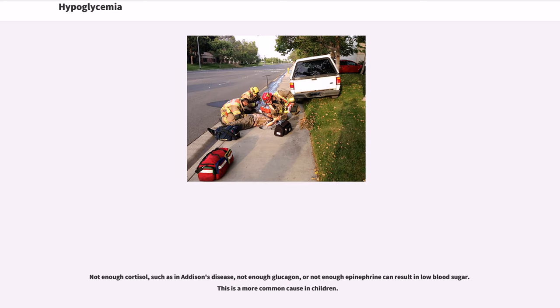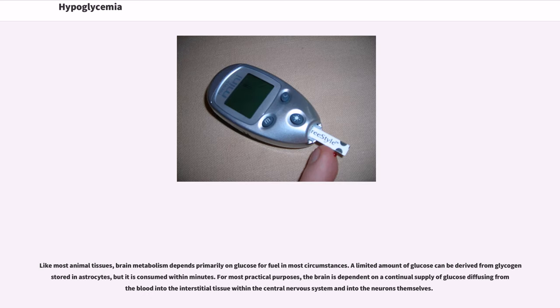Not enough cortisol, such as in Addison's disease, not enough glucagon, or not enough epinephrine can result in low blood sugar — a more common cause in children. Like most animal tissues, brain metabolism depends primarily on glucose for fuel. A limited amount of glucose can be derived from glycogen stored in astrocytes, but it is consumed within minutes. For most practical purposes, the brain is dependent on a continual supply of glucose diffusing from the blood into the interstitial tissue within the central nervous system and into the neurons themselves.